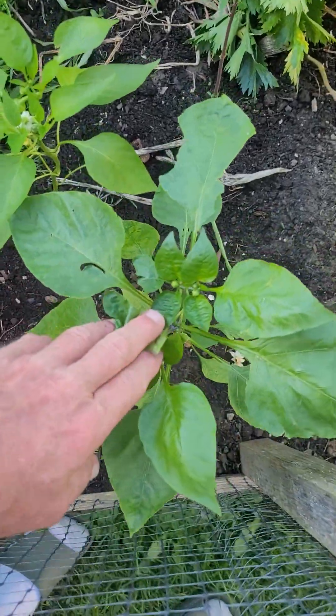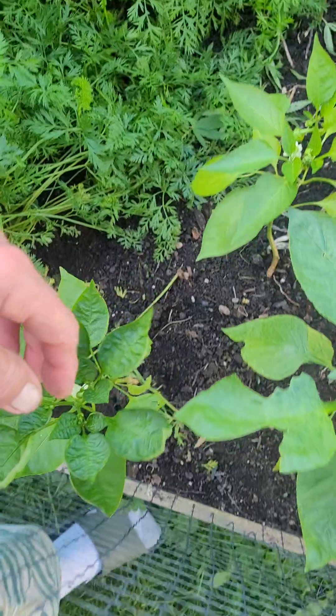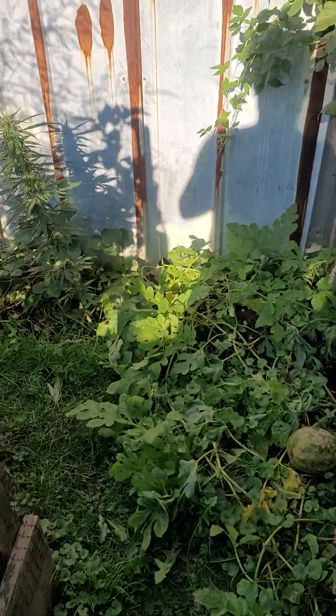Peppers — just less to show. There's a couple in there, here and there. Alright, that's it.